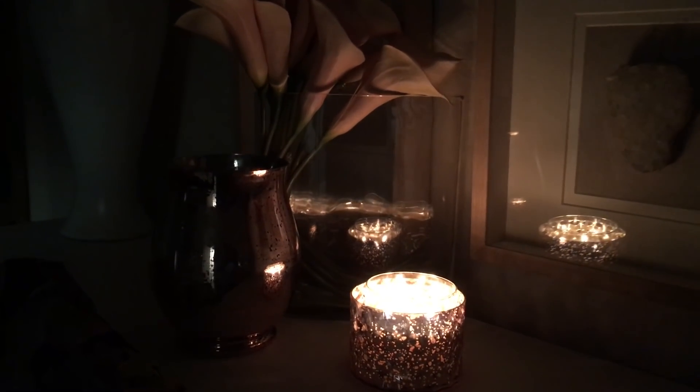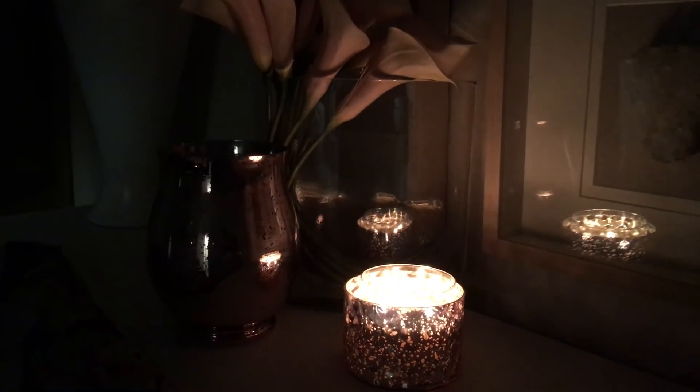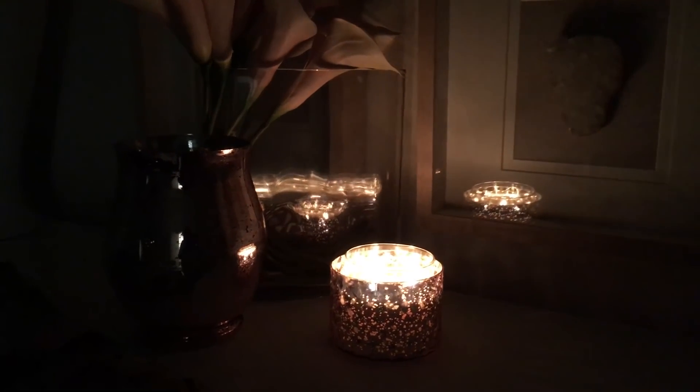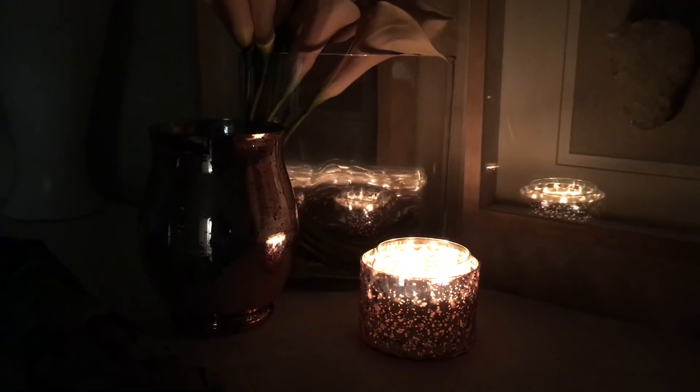Of course, the beautiful flicker of a flame from a candle always adds that ambiance and romantic feel to any room in any space.